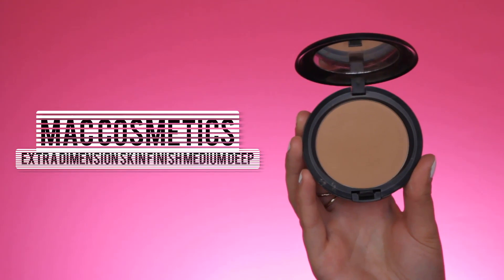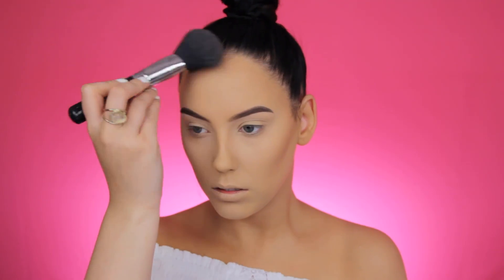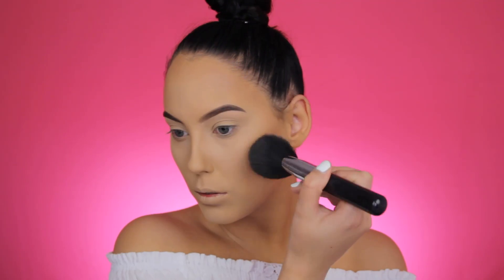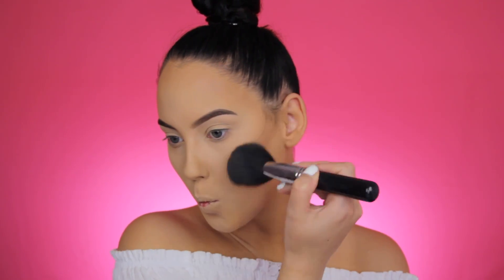I feel like with every product I'm saying it's my current favorite, but this is my go-to look so it makes sense that I'm using all my favorite products. Now I'm using the MAC Extra Dimension Powder in shade Medium Deep just to warm up my whole complexion. I'm applying it with a big fluffy Sigma brush on my forehead and cheekbones.